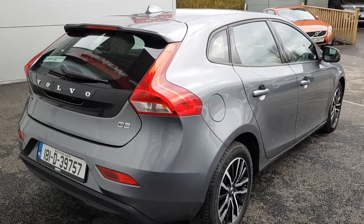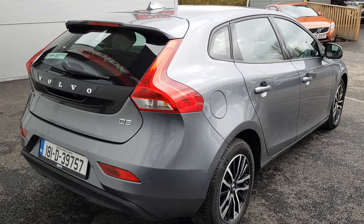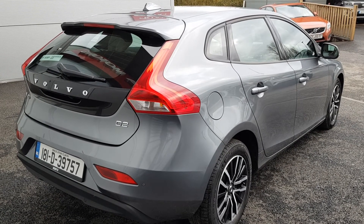If you would like to arrange a test drive on this car, or if you have any further queries, please give us a call on 01870 1400. Thank you very much for viewing.